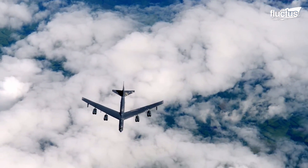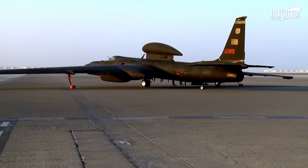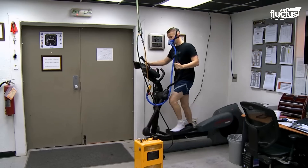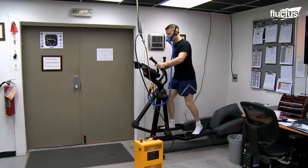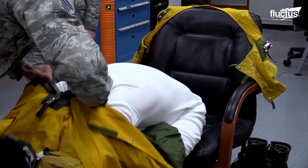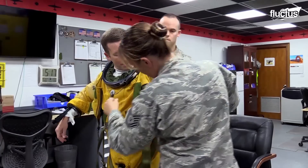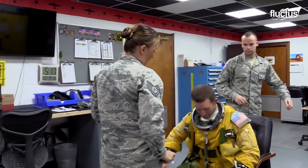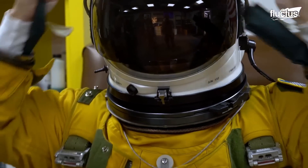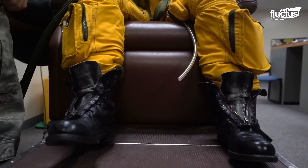One year after the B-52 was introduced to the U.S. Air Force, the Lockheed U-2 was introduced. Preparing a U-2 pilot for flight is a meticulous process, similar to outfitting an astronaut. Pilots wear high-altitude pressure suits designed to protect against low pressure and lack of oxygen at altitudes above 70,000 feet. This equipment includes a helmet with a built-in communication system, gloves that work with the aircraft's controls, and boots that are sealed to the suit to ensure pressurization.